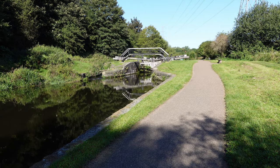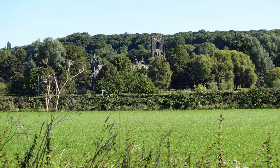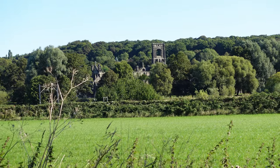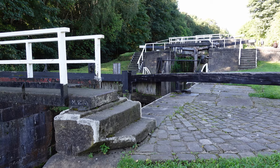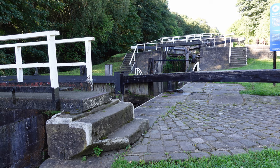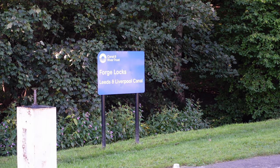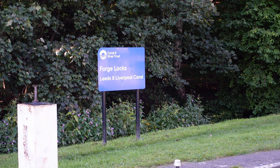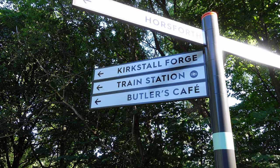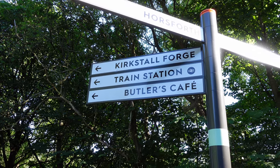At 3.6 miles, just over on our right we can see the ruins of Kirkstall Abbey. Just on the four-mile mark we've come to a couple of locks — Forge Locks — which is actually three locks in succession. There's a turning here off the canal path signposted to Kirkstall Forge, Butler's Café and the train station.